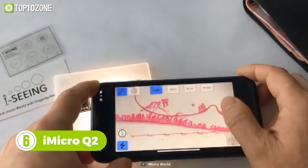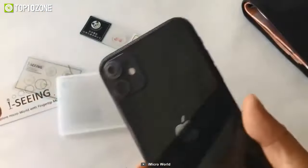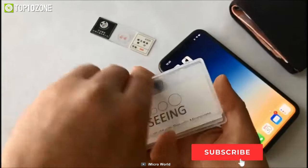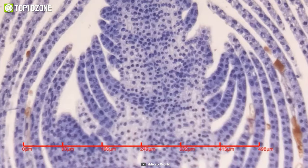The iMicro Q2 is an incredibly tiny fingertip microscope for your smartphone. It has an astounding 800 times magnification and a high resolution that will allow you to see down to one micron. To get started, simply attach it to your phone's camera lens and download the iSeeing app. Then you can take amazing close-up macro shots that capture tons of details. The micrographs taken with the iMicro Q2 are truly breathtaking.